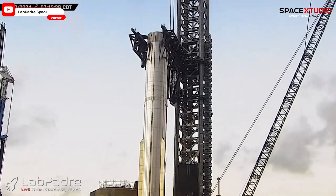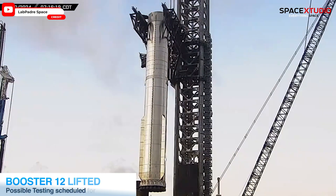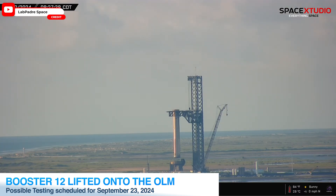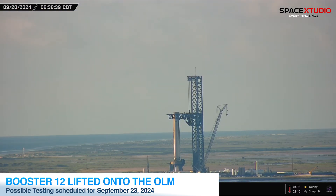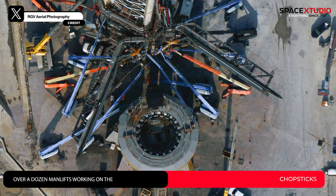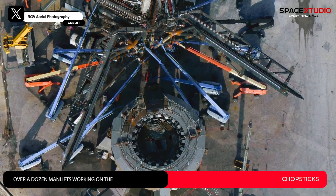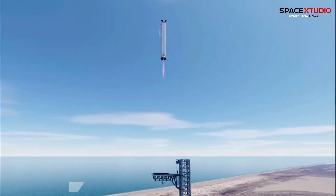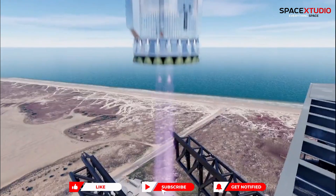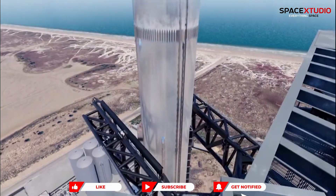But before that, over at SpaceX's South Texas launch site, booster B12 — the next super-heavy booster for Flight 5 — was lifted and placed onto the orbital launch mount using the chopstick arms. Over the past few weeks, SpaceX has been strengthening these chopstick arms in preparation for their first attempt to catch a Starship prototype, a test that's been delayed until late November due to regulatory issues.